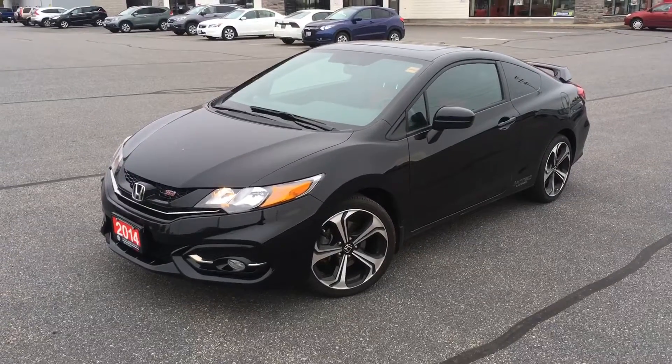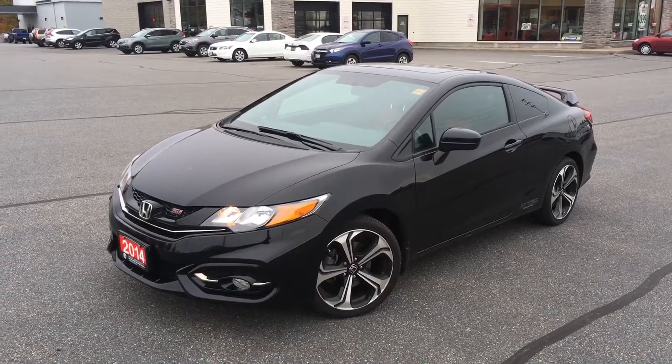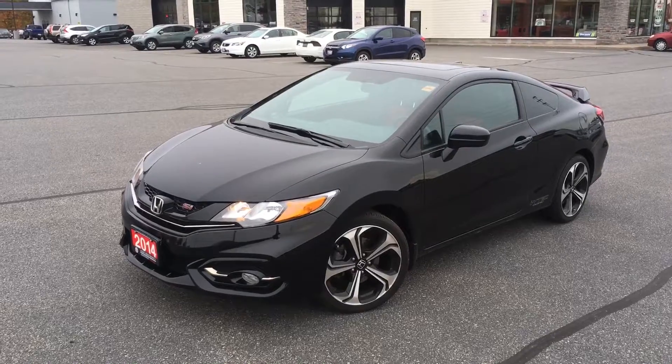Beautiful car — I know you'll be impressed with it. Sean here from Huntsville Honda taking a quick look at the Civic Si. Look forward to talking with you more. Thank you very much.